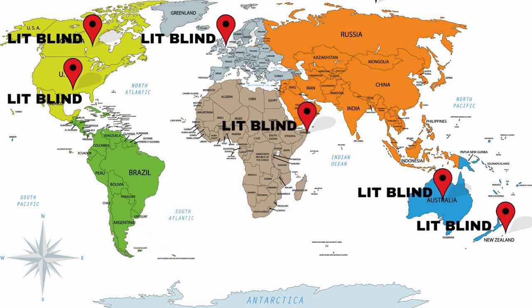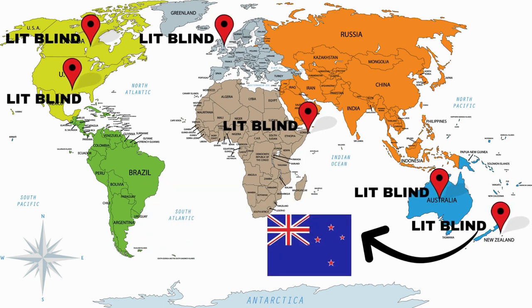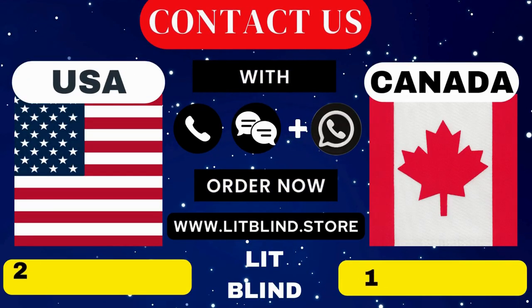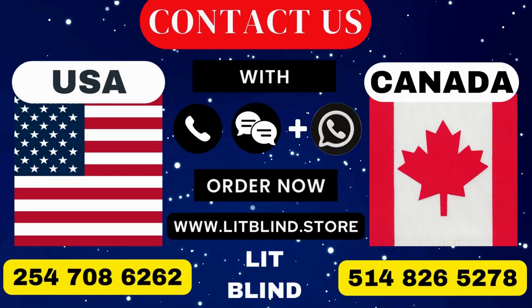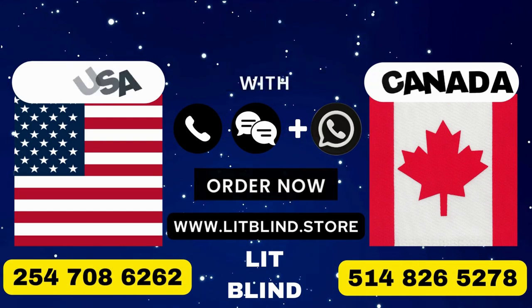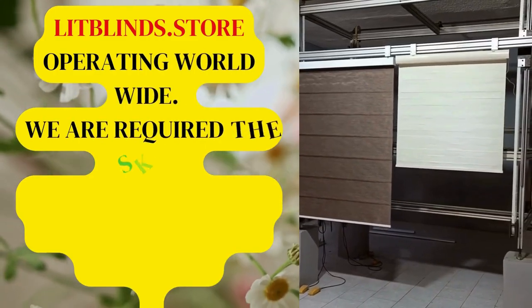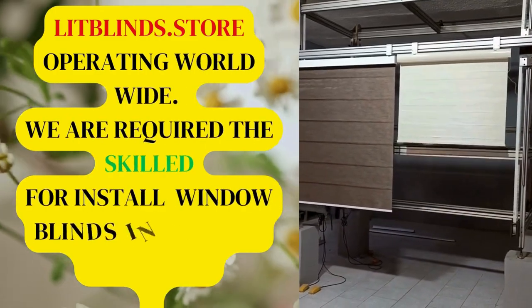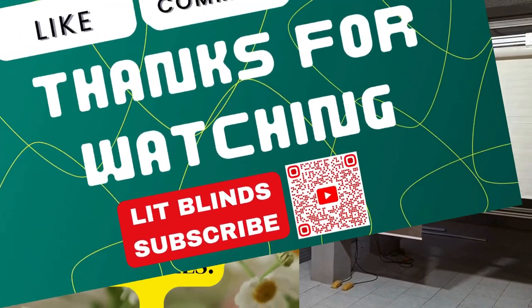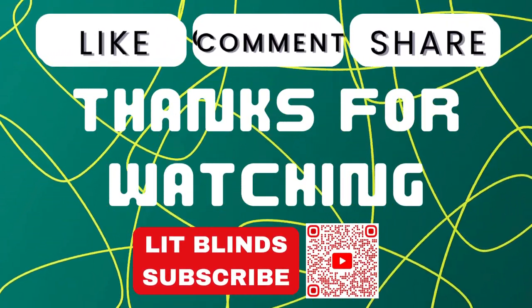Order quickly to save your money. Contact us: Canada 514-826-5278, USA 254-708-6262, or email islipblinds@gmail.com. Lipblinds.store operating worldwide. We are looking for skilled installers for window blinds everywhere. Don't forget to subscribe, like, comment, and share.